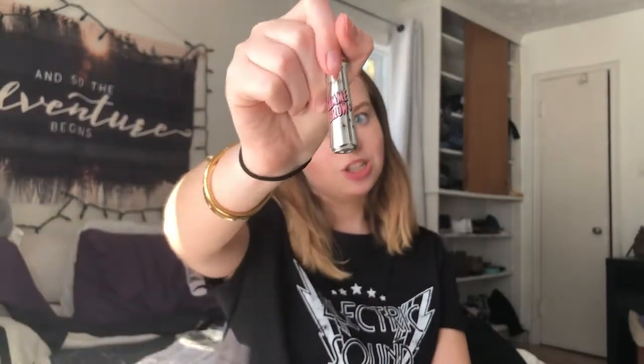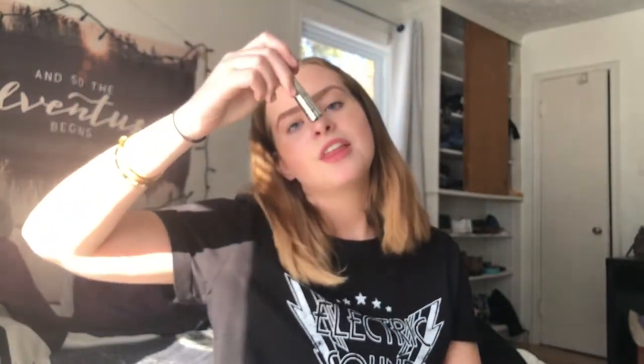The next thing from Benefit is the Gimme Brow Plus, also in shade 3.5. Yeah, I used these two products in my last brow tutorial. No explanation needed, but I really really highly suggest this brow product. I think this will give you a lot of volume and fullness to your brows. It also has a bit of a tint to it, so you could just use this alone and have fuller brows.